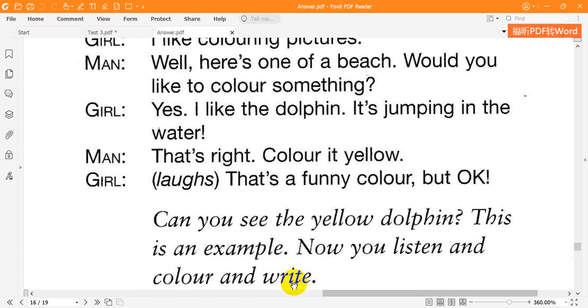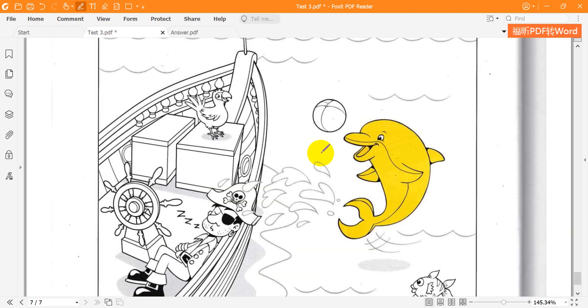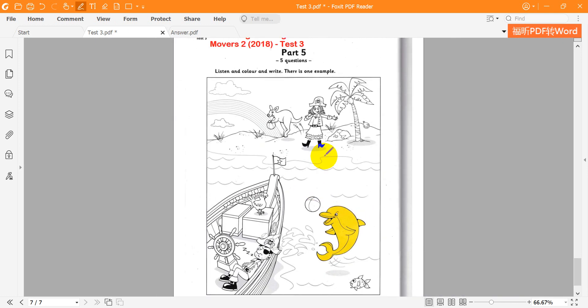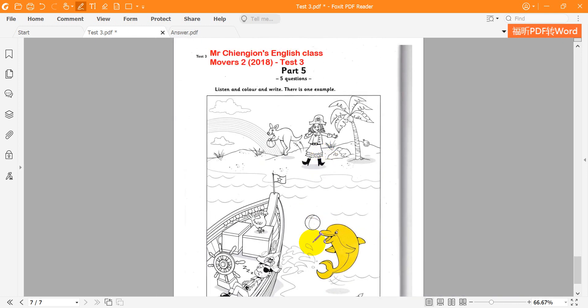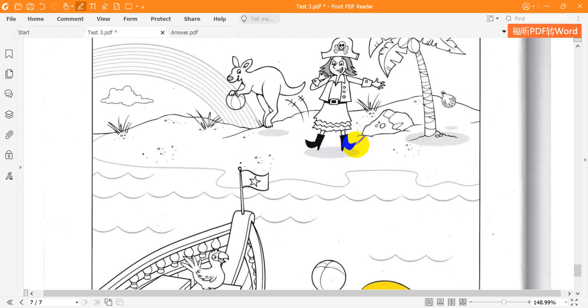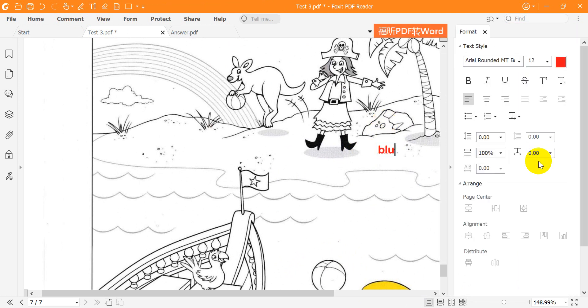Now you listen and colour and write. One. What can I colour now? How about the rock? Yes. It's near the coconut tree. Good. Colour it blue. OK. I like that colour. Me too.